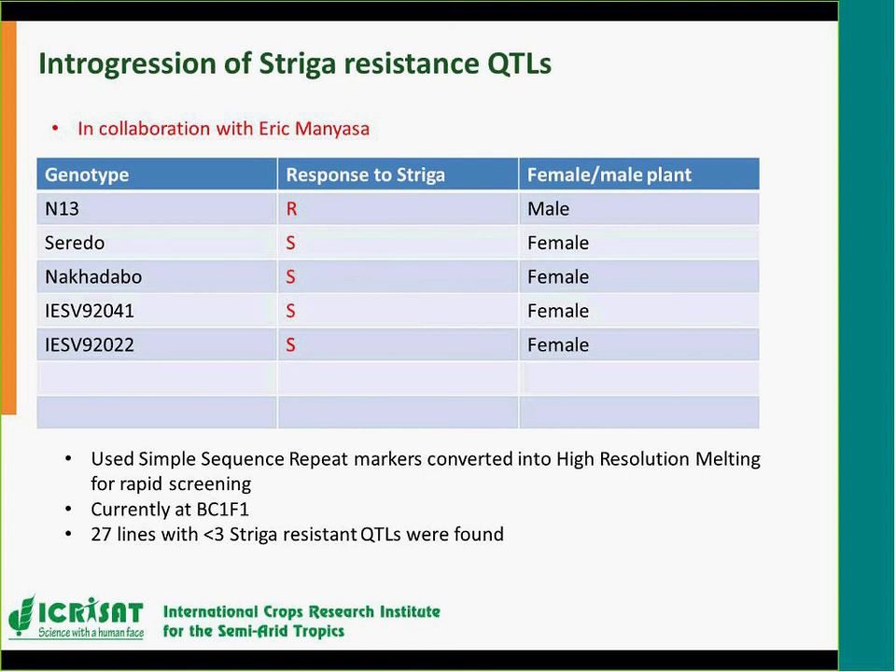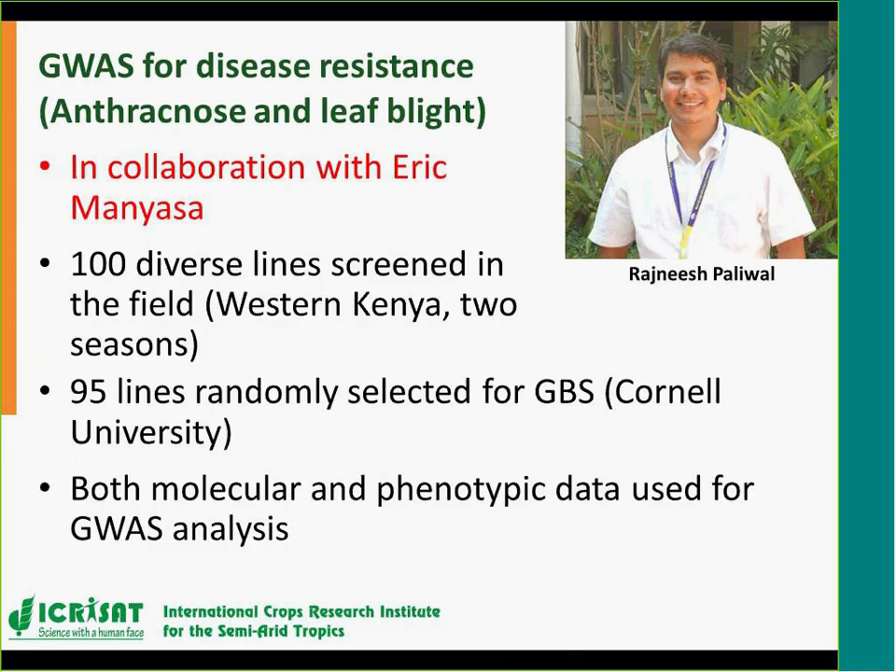Another sorghum study that Eric and Rajneesh have been doing together involves identifying variants associated with disease resistance. Eric had screened genotypes in Western Kenya for two seasons and knew the response to anthracnose and blight. Rajneesh used that phenotypic data and generated genotypic data to determine which variants are associated with disease resistance. It will be difficult to separate markers for each individual disease since both were screened simultaneously, but parental populations for validation will clarify which markers are associated with which disease. This analysis is just being concluded.